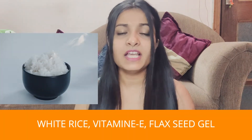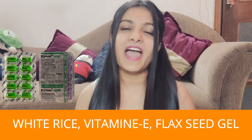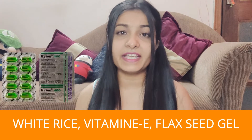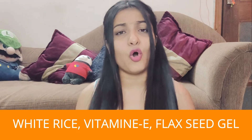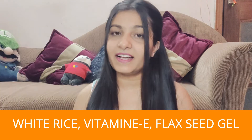For this home remedy, we need three things. First, we need rice — white rice, not brown rice. Second, we need a Vitamin E capsule, which is very easily available in the market. Third, we need flaxseed gel, also easily available in the market. We are going to make today's remedy from these three products.